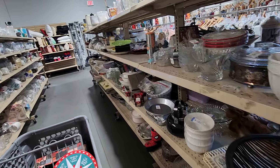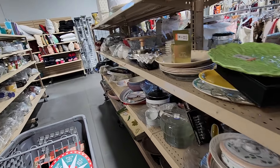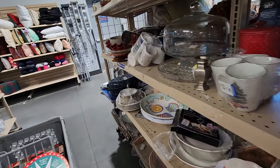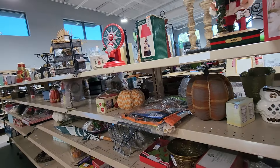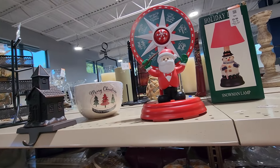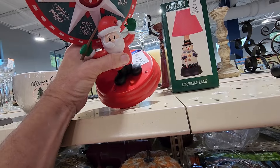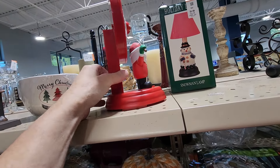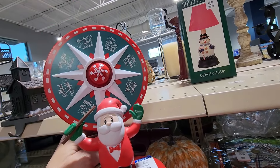There was nothing on this aisle for me to buy — everything was priced too high, so I decided it was time to move on. When I got to the next row, I noticed up on the top shelf this musical Santa. They were asking $4.99 for it. When you push the button, that wheel behind it spins, and whatever Christmas carol it lands on, that's the one that plays. It's pretty neat, so I definitely wanted this.